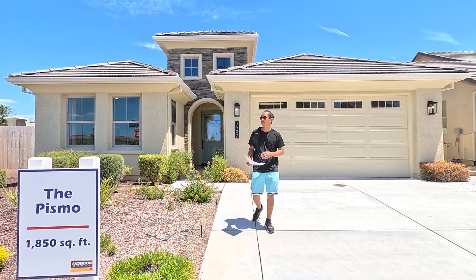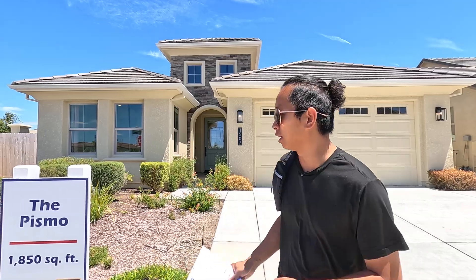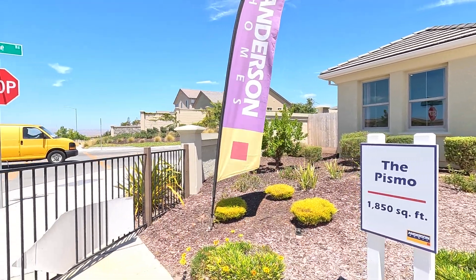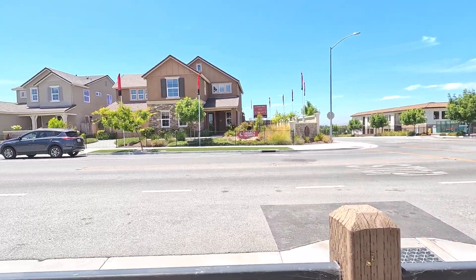What's going on everybody? It's your boy James. We're here at the Anderson Home. We're touring the Pissimo, and this one is about 1,850 square feet. It's a single level. This area is — we're here out in Hollister, California.